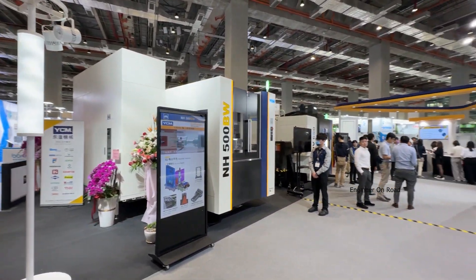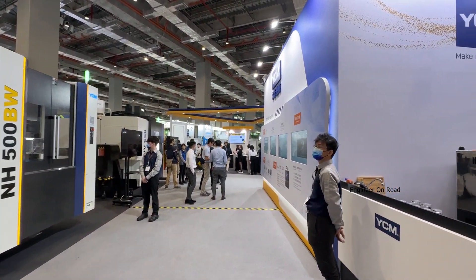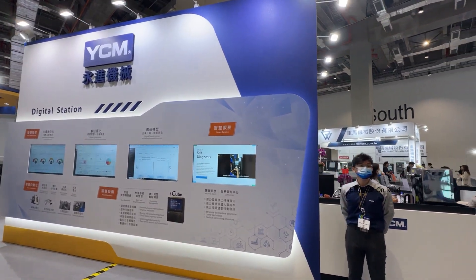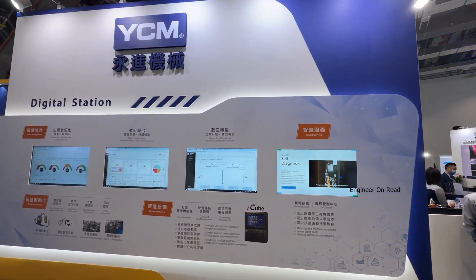We are demonstrating the green smart machine for energy saving — to save energy and also reduce carbon emissions. The machine behind me is the green smart machine T11. We manufacture vertical machine centers, double-column machine centers, and multiple-axis machine centers, including five-axis.